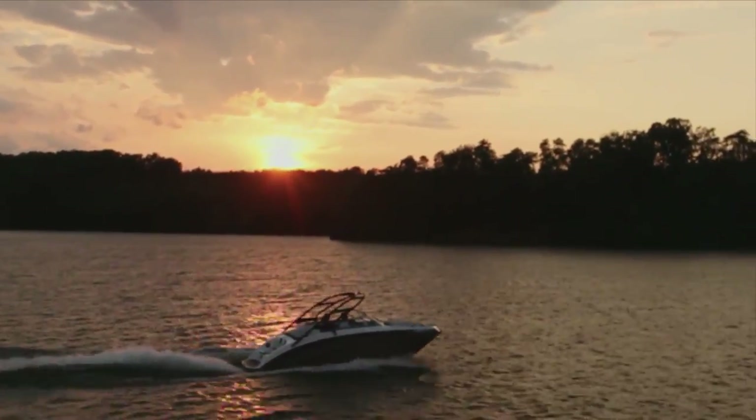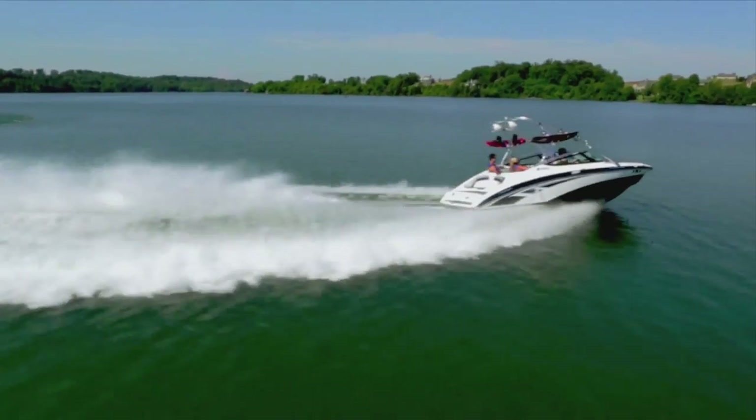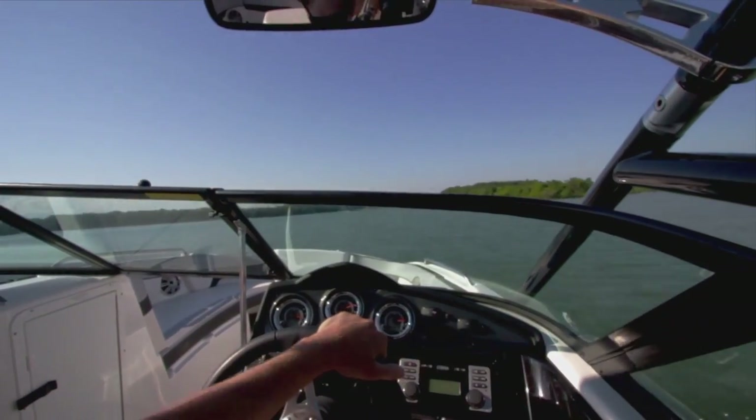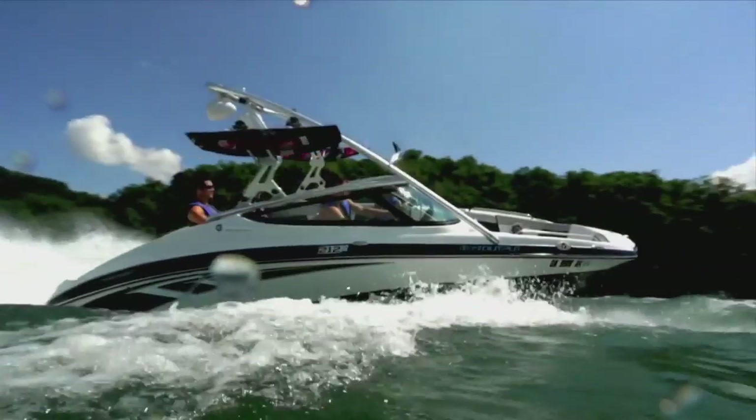Yamaha's internal propulsion system is also an advantage because the boat is extremely maneuverable, which I really like. It's got great handling and maneuverability. With the twin engine system, I can turn the boat on a dime. I just really love the way the boat handles and maneuvers with that jet propulsion system.